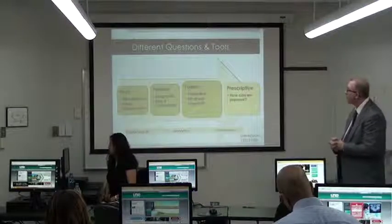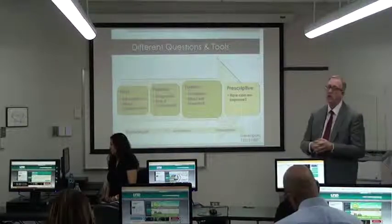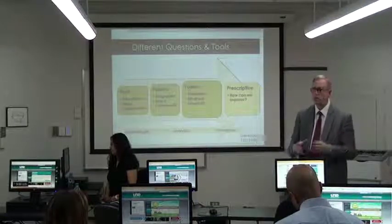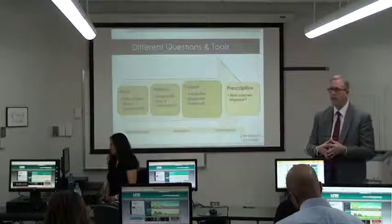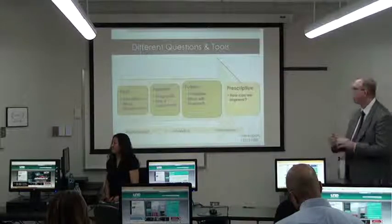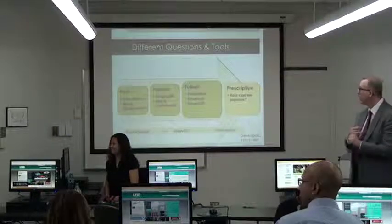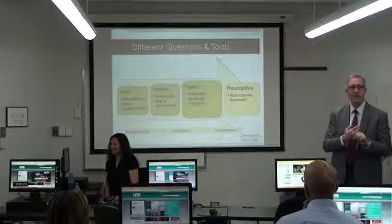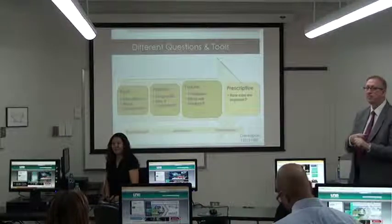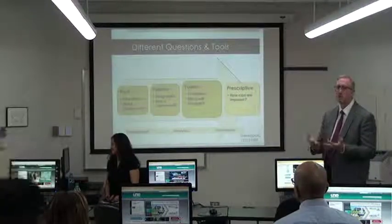So, the kinds of questions that these tools begin to ask — and a lot of this has to do with reporting, which we all have to do in the technology business and as administrators — first, it asks the question to describe the past: what happened? The present: why did it happen? And then the future: what will happen?